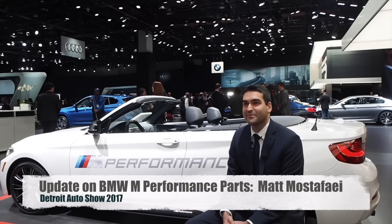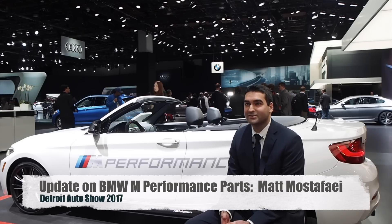My name is Matt Mustafi. I'm senior product manager here at BMW North America and I manage all of our M Performance parts.